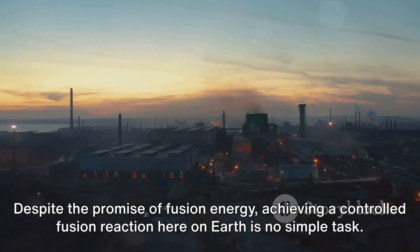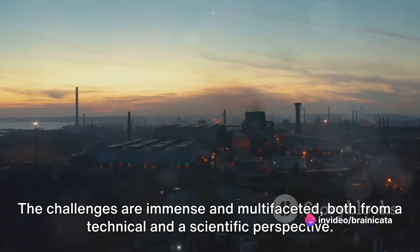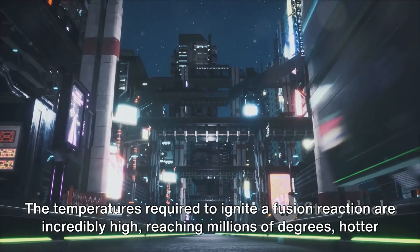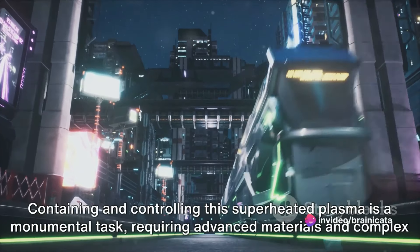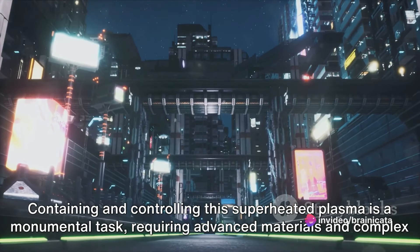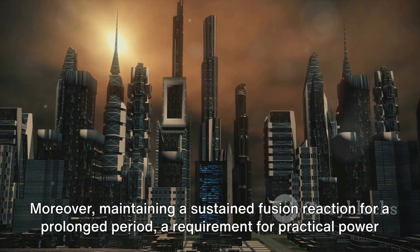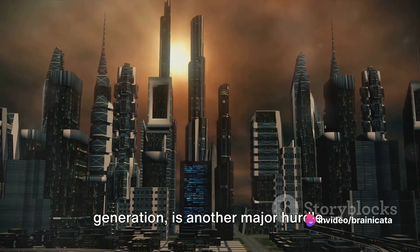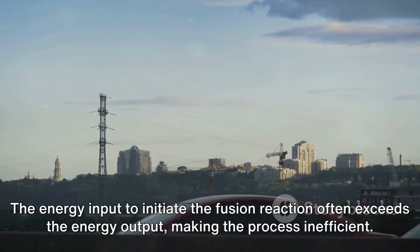Despite the promise of fusion energy, achieving a controlled fusion reaction here on Earth is no simple task. The challenges are immense and multifaceted, both from a technical and a scientific perspective. The temperatures required to ignite a fusion reaction are incredibly high — reaching millions of degrees, hotter than the core of the sun. Containing and controlling this superheated plasma is a monumental task, requiring advanced materials and complex magnetic confinement techniques. Moreover, maintaining a sustained fusion reaction for a prolonged period is another major hurdle — the energy input to initiate the fusion reaction often exceeds the energy output, making the process inefficient.